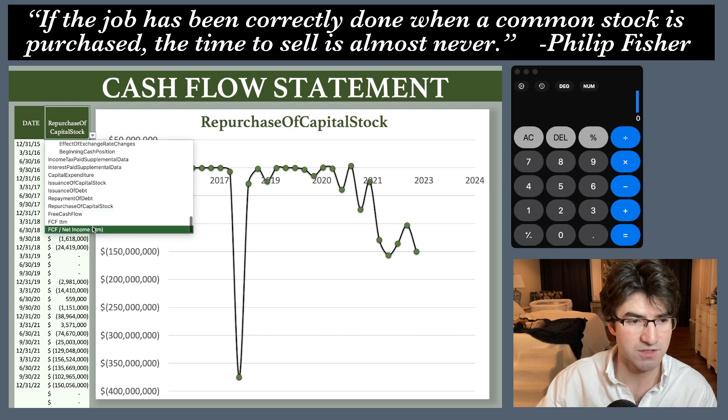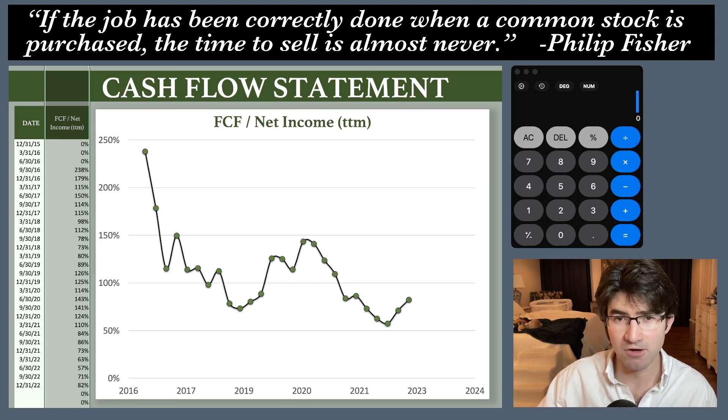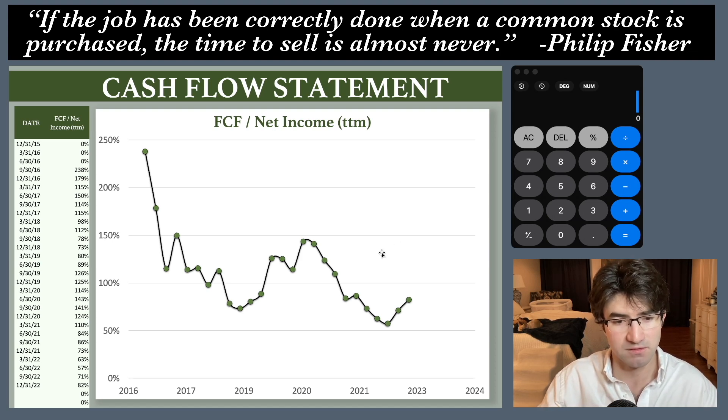The last thing is free cash flow conversion because one thing that makes me uneasy is seeing a company making a bunch of money on paper but the cash just isn't there. Looking at this, it's pretty good. Over 100% is kind of an anomaly — I'm really looking for above 70-80%. And more so than hitting a specific percentage, this number is going to feed directly into my valuation from a cash flow perspective, which we're about to get into.